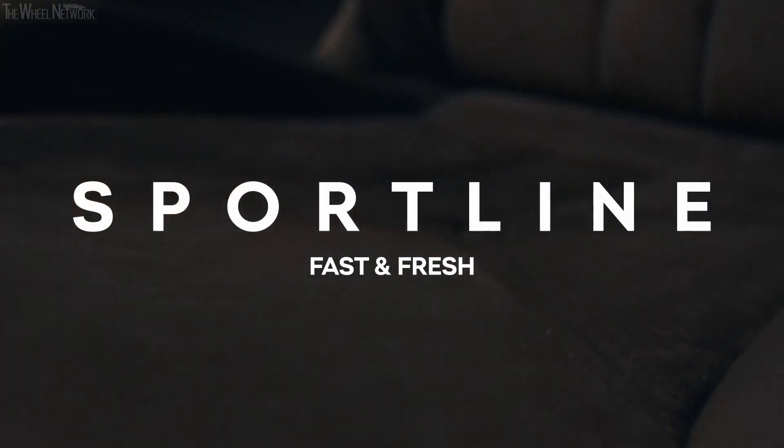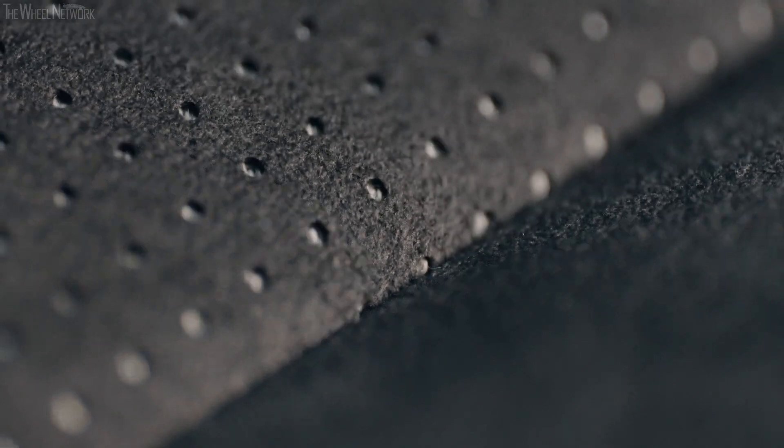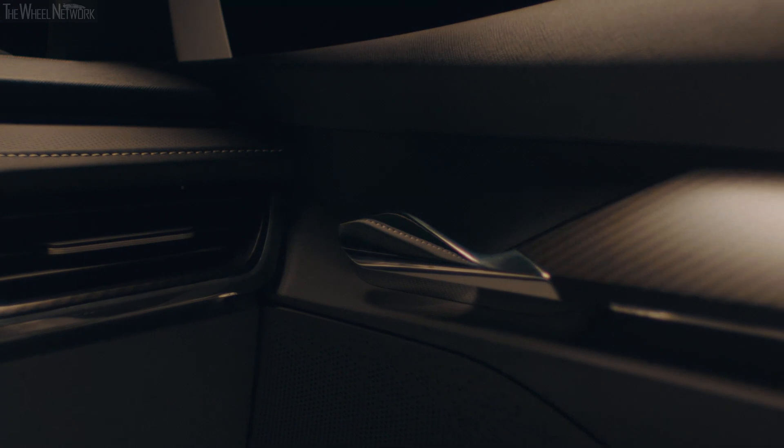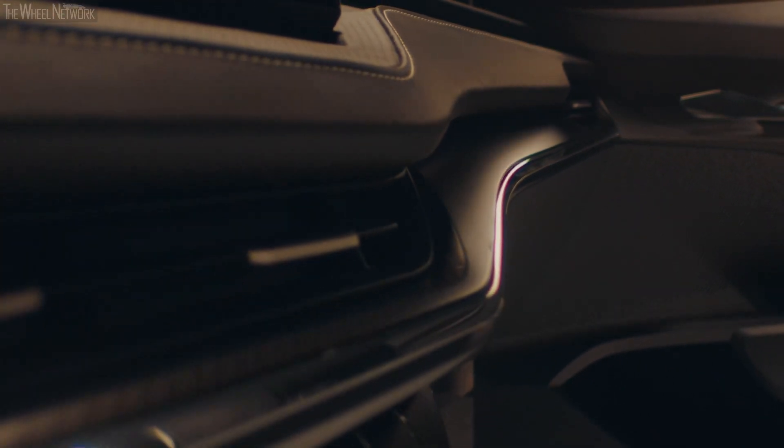As the title suggests, the Sportline interior option is the pure manifestation of a fast-forward spirit. It sports a dynamic appearance thanks to its exquisite Suede-style seats with a two-tone preparation, accented by light gray details and accompanied by carbon decor. With its fresh approach to material design, Sportline can easily turn every daily duty into a fast-paced adventure. If you need a boost of energy every time you hop into your car, look no further.